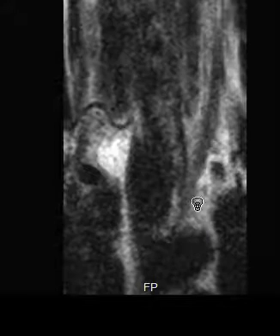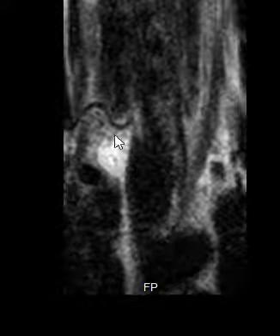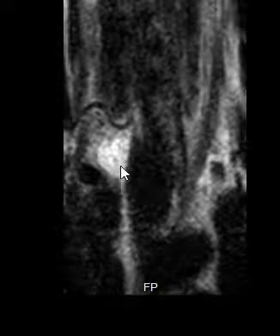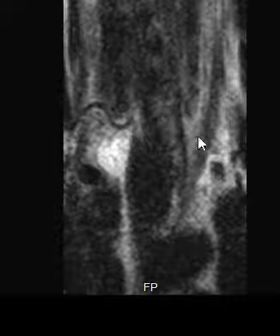So again, I believe this to be a right parathyroid adenoma. This is a coronal T2-weighted image showing nice ovoid margins, hyperintense T2 signal, and a classic location. Thank you very much.